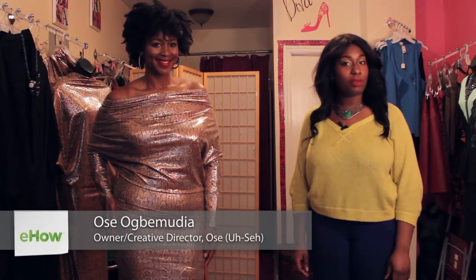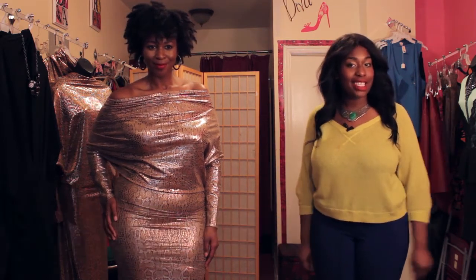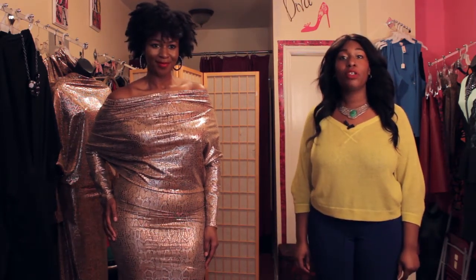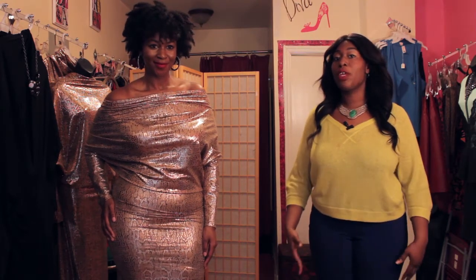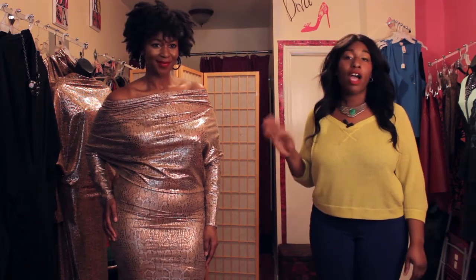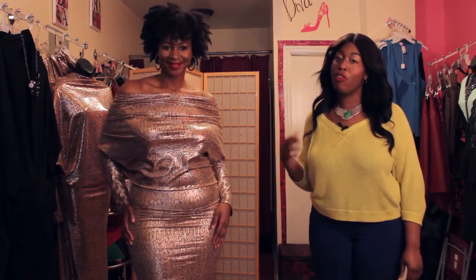Hi everyone, my name is Usa and I am here today at John Teens Boutique in Brooklyn, New York for fabulous curvy fashionistas. Today I am going to be showing you great dresses for women with bigger arms, and we have Ariel here rocking a beautiful leopard metallic dress.